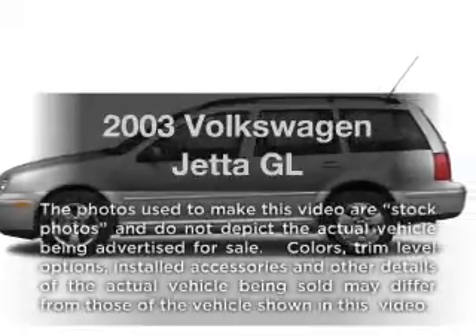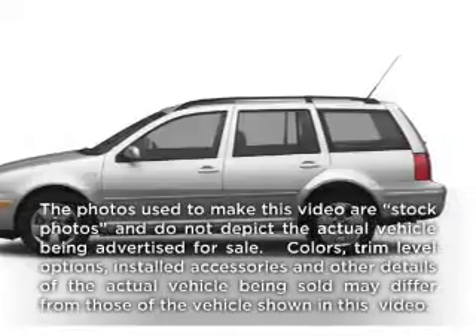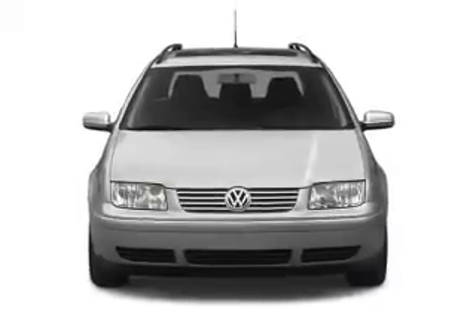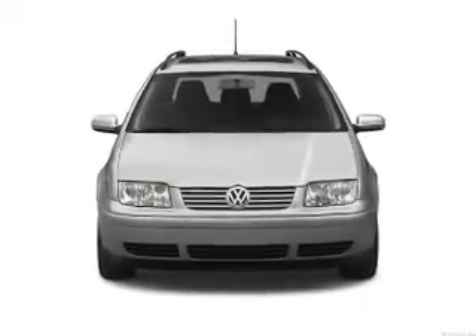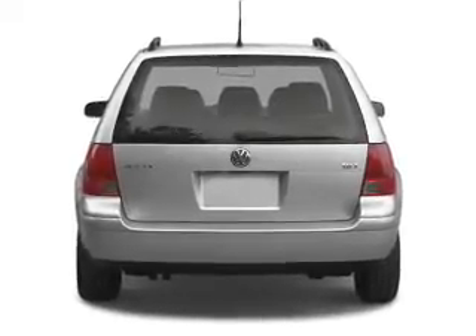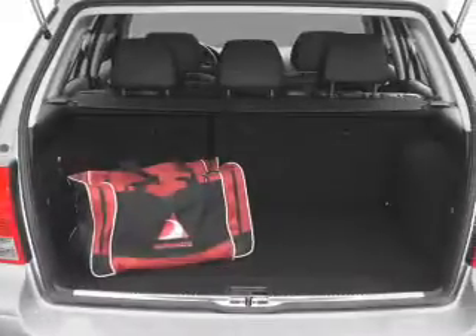Check out this 2003 Volkswagen Jetta. Travel the roads in style and comfort in this great vehicle. With an efficient four-cylinder engine, the powertrain includes front wheel drive connected to a smooth shifting transmission. Anti-lock brakes help you bring your vehicle to a safe stop.